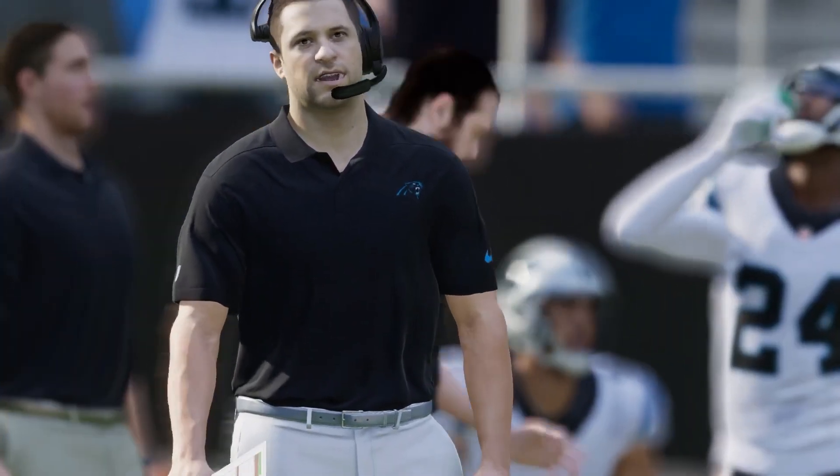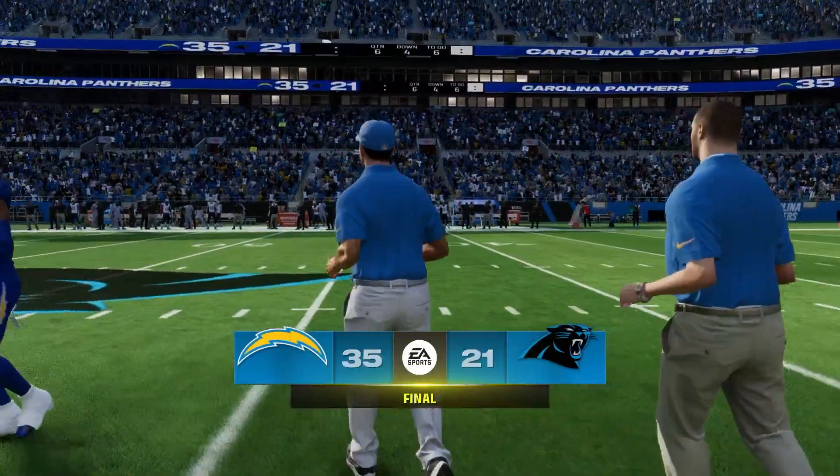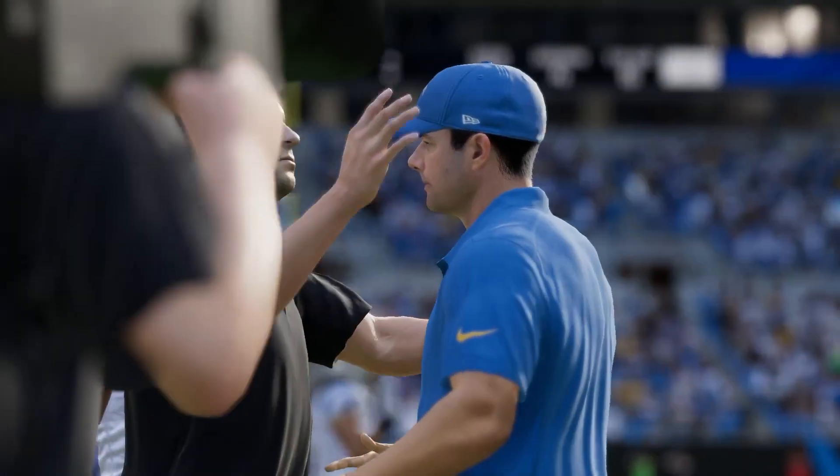Well, always a little extra excitement for week one — one of our early window games here in week one on a Sunday comes to a close.